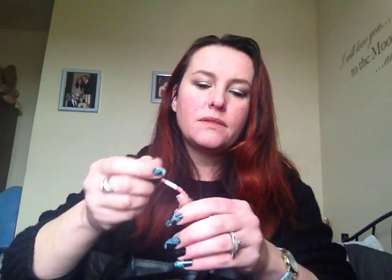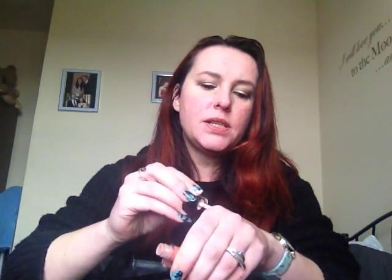Lip gloss — this is just a little one. I think it's a Model Co one. Came in my Birchbox. It's a really nice one. I'll just do a little swatch of it — it is a very pale, sort of beige-y colour.